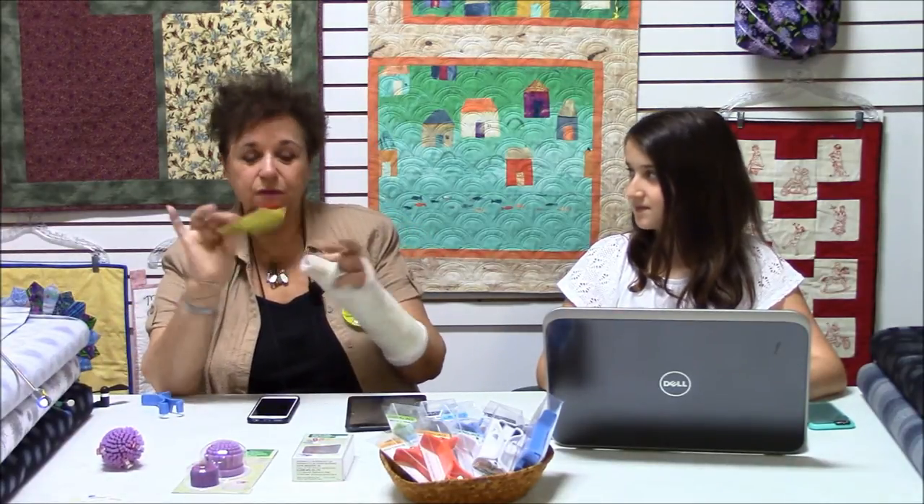This is backed by popular demand — this is the cotton picker-offer, and it's called Cotton Picker. You just go like this and it will take off threads from anything, and it will also take off pet hairs. So this is a great little gadget.